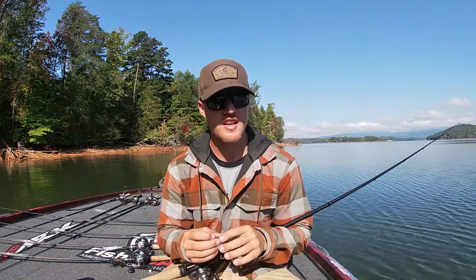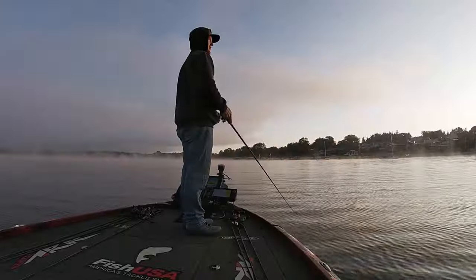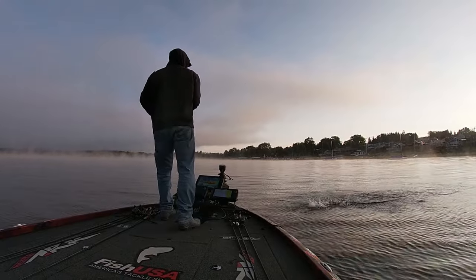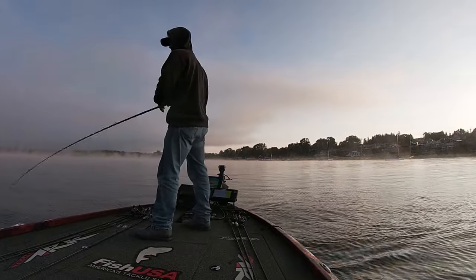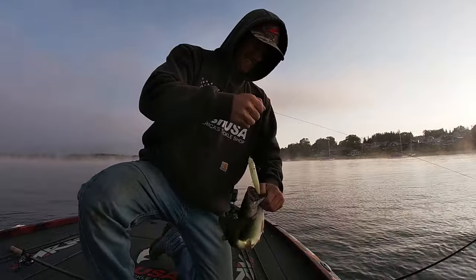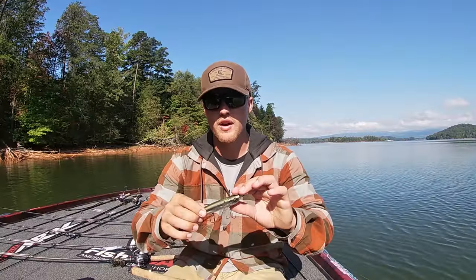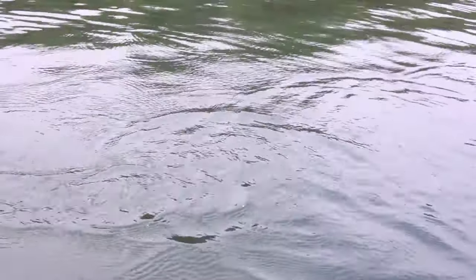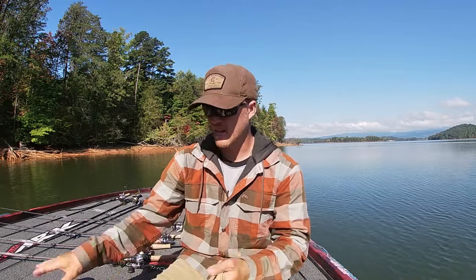I have this topwater on deck all day for whenever fish come blowing up. It's also great early morning going down the banks — at night fish push bait up shallow and those bass will be there, giving you a kicker fish. What I like about this Catwalk is it's keeled and sits in the water better so fish can see it more. It's a little bit bigger because I'm targeting tournament-quality fish that want a bigger meal.